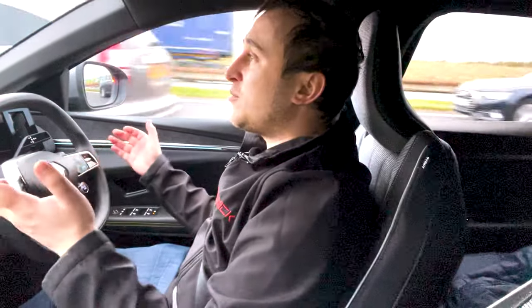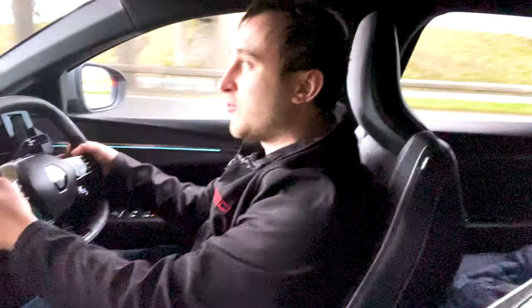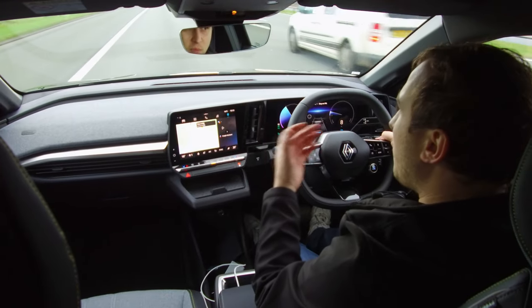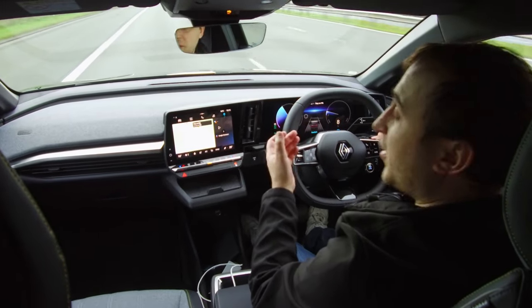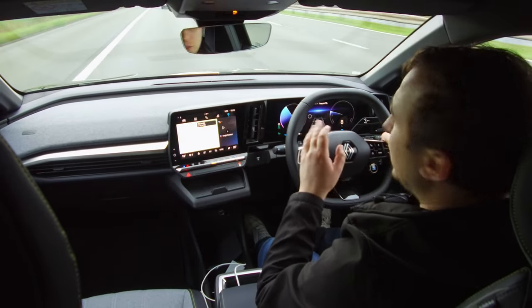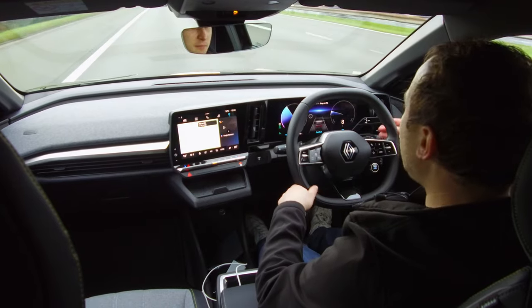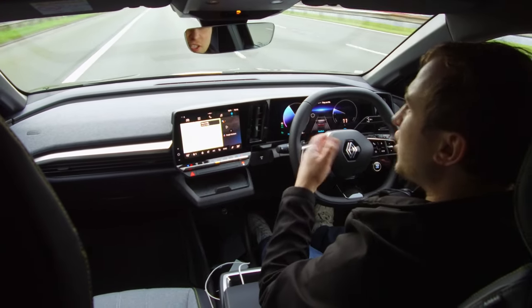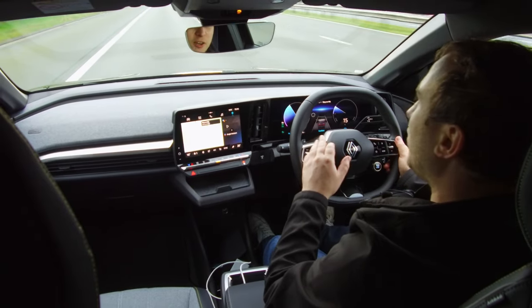They've also added some new features to the Megane E. There are now flappy paddles, very similar to the Kona. You hold the left paddle and it brings you to a more aggressive regen, stops the car completely and applies the brake — it physically moves the brake pedal, which is a bit unnerving the first time it happens. The right paddle will reduce the regen; in fact, it reduces it to none so it will just coast like a normal petrol car.